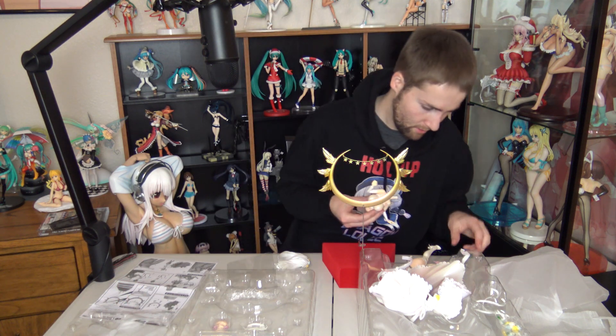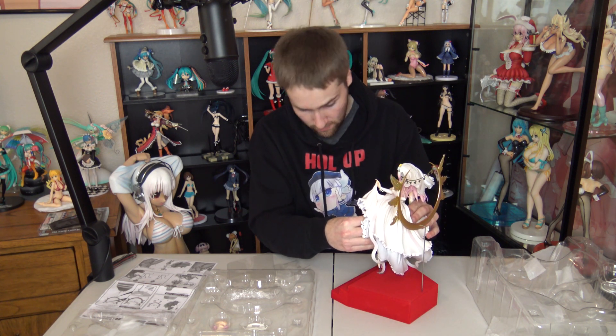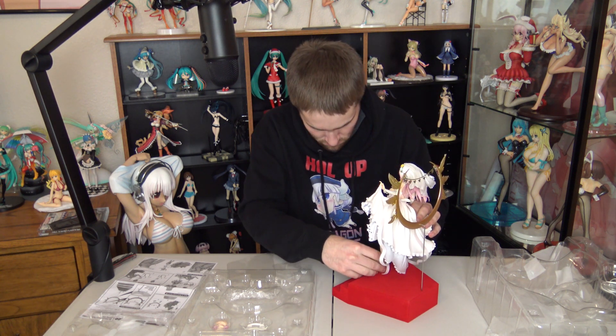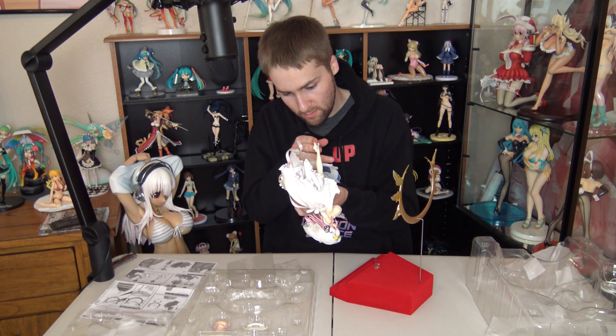We are getting somewhere now, guys. She's completely apart, which is always weird, but all right. Oh, the bouquet — I almost forgot the bouquet! I'm going to try to get her on the base now just so I can free up my hands. The base is being a pain — I just can't quite get it lined up for whatever reason.